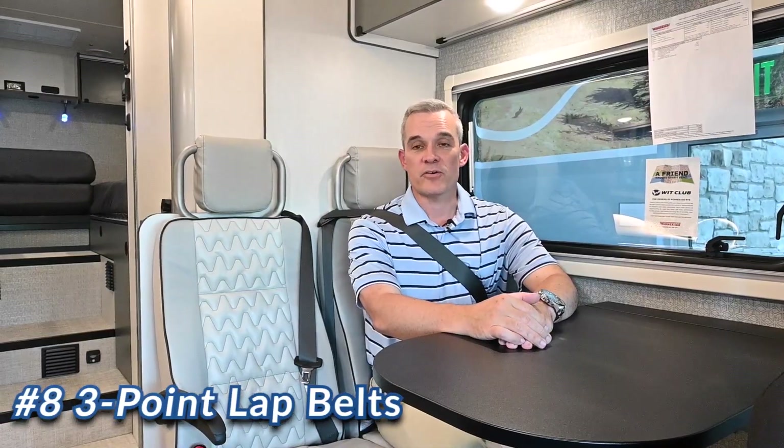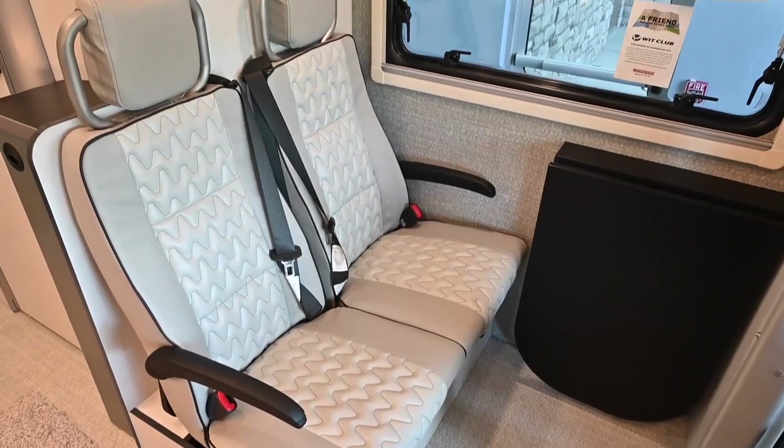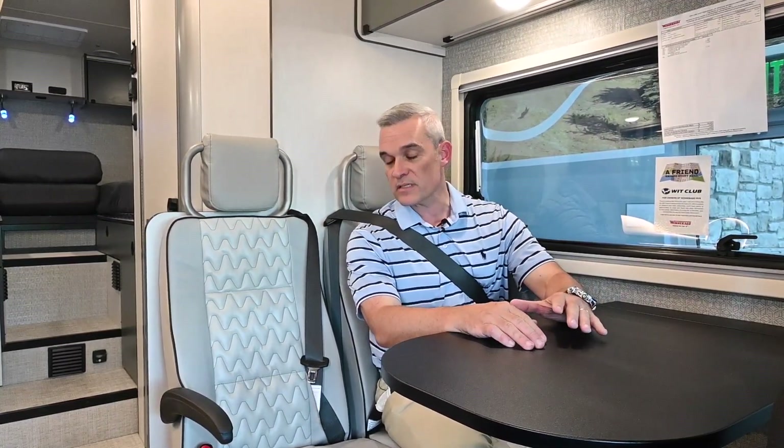The number eight feature is just behind the cab area in the third and fourth seats. As you can see, we have two three-point lap belts. If you're traveling with a family or with children, this certainly does make a lot of sense for safety. Winnebago is producing this in the Echo, just like in the Revel and the Travato.